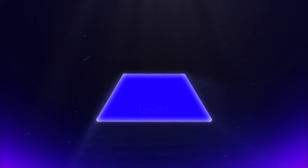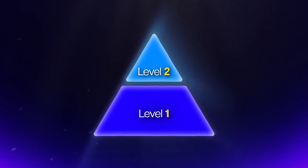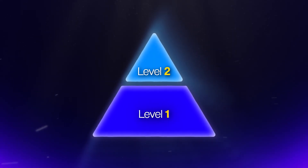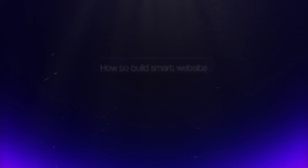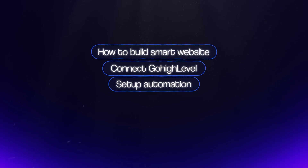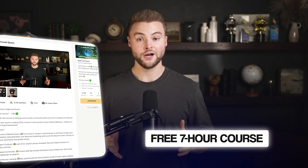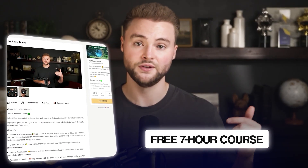There are levels to this. Level one is selling normal websites for a one-time setup fee. Level two is selling smart websites for a setup and monthly fee that actually help the businesses you build them for. Once you reach level two, you will never go back. If you want to learn how to build these smart websites step-by-step without any previous web design skills, I have a free seven-hour training inside my High Level Quest community linked below. I show you how to build websites using copy-and-paste templates, connect Go High Level, set up automations, price them, and sell them.